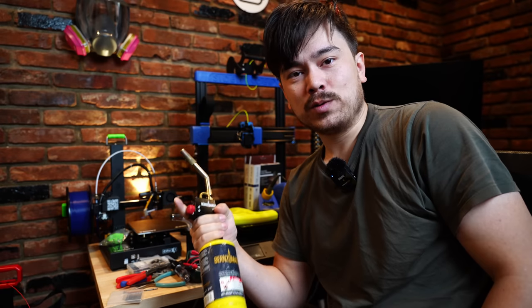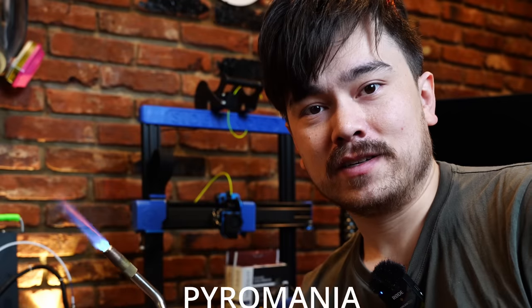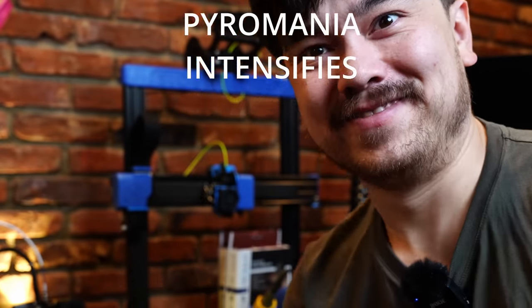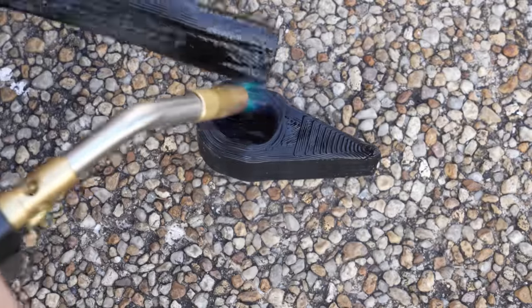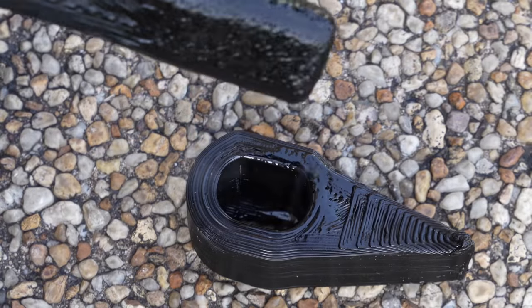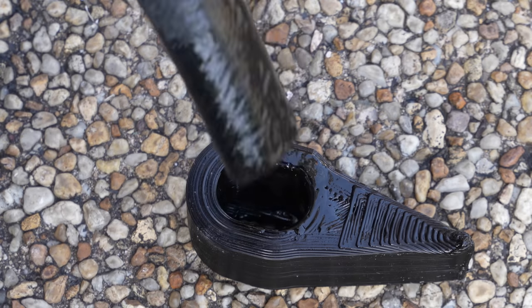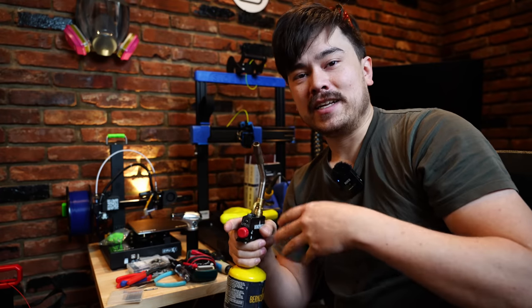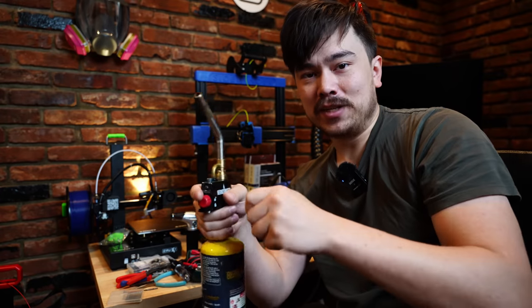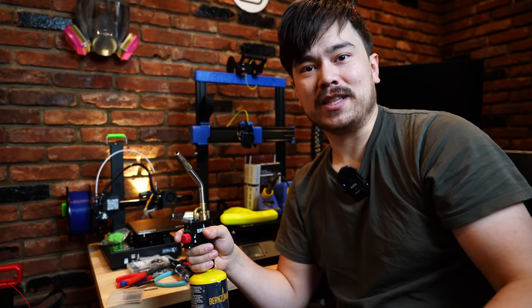The next thing I want to talk about is the tools that I use every day for my 3D printer mods and project videos. I really like this torch — it's useful for melting plastic. Let's say you printed something out and it doesn't fit exactly into shape, so you need to bend it a little bit. If you try to bend it cold, it'll probably break, but if you heat it up first, it'll soften the plastic and allow you to mold it into the right shape without having to remodel and reprint the entire thing.